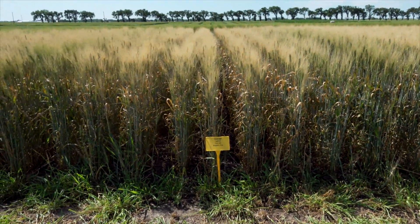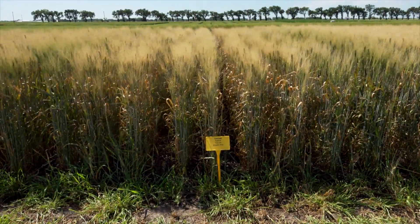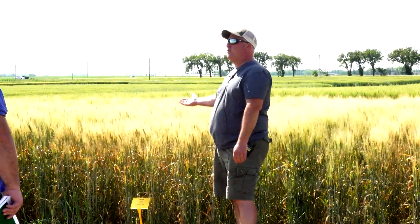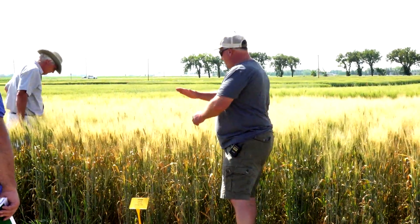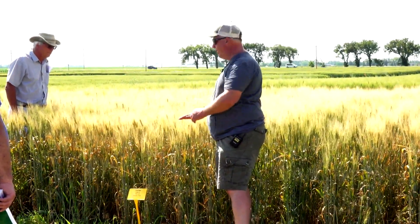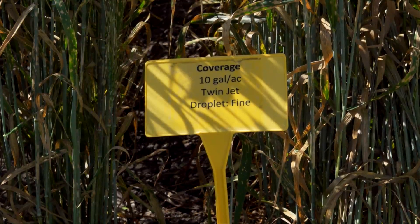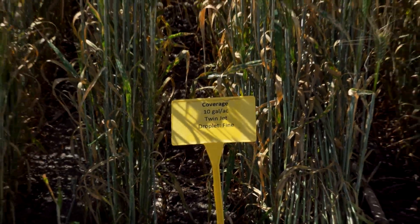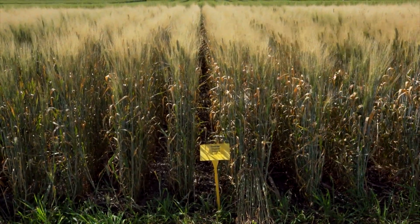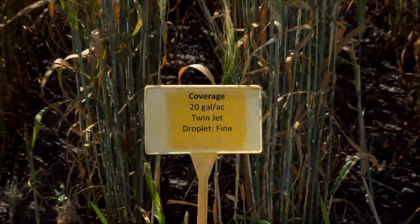This is a five gallon per acre treatment with the twin jet nozzle — it actually looks not too bad. It's a fine spray but it has two sprays going in opposite directions. As you're spraying, the idea is you're going to hit the fronts and possibly the backs as well — this is also what they like for fusarium head blight. Speed is going to really matter on this one. But at a five gallon per acre rate, the twin jet does a really nice job of coverage. If it's good at five, it's better at 10, and up to 20 — I actually think this is probably one of our best treatments.